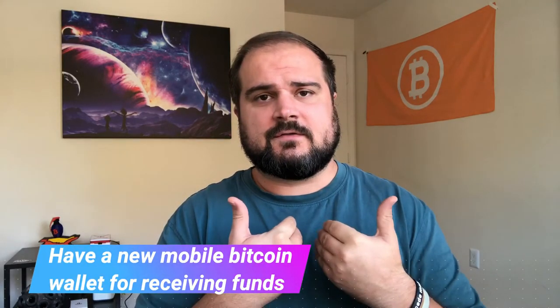Some ATMs are buy-only; others have bidirectionality for buying and selling. The main use case here is buying. To get started, you need a Bitcoin address to receive funds — I'd recommend having a wallet app on your phone since you'll be at the ATM. Today I'm using Blue Wallet, but Android users could also use something more privacy-focused like Samourai Wallet. Importantly, create a brand-new wallet with a new seed specifically for your non-KYC Bitcoin. It would not be best practice to mix non-KYC Bitcoin with KYC Bitcoin from a centralized exchange, as that defeats the whole purpose.